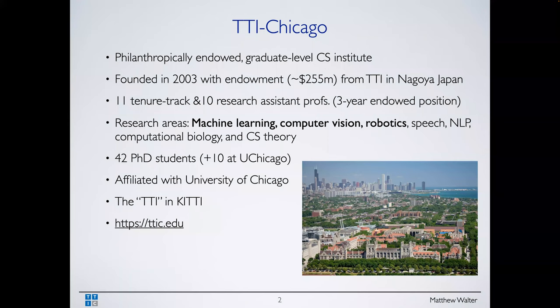This is a view of our location. We're just south of UChicago's campus. We're closely affiliated with the University of Chicago, and we're just south of there — the TTIC building.